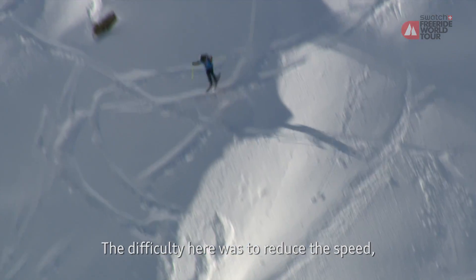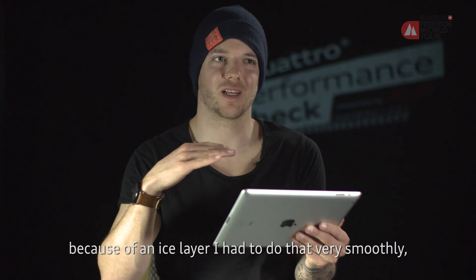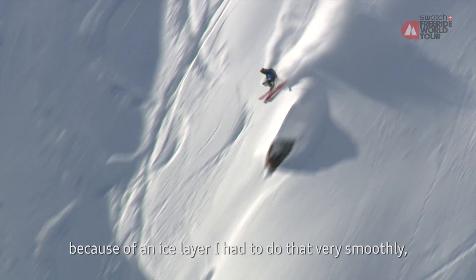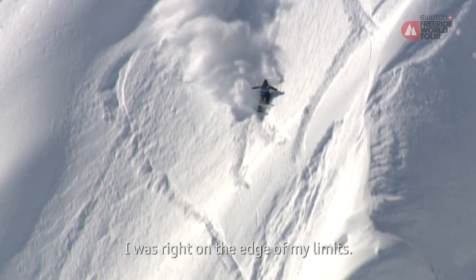Das Schwierige war, den Speed rauszunehmen, weil da war eine Schneekruste — so eine leichte Eiskruste im Hang. Da muss man sehr sanft reingehen und es war immer sehr an der Grenze, dass es mich wegwirft.